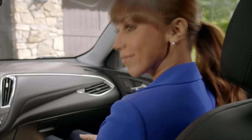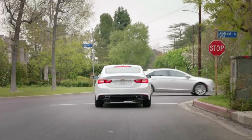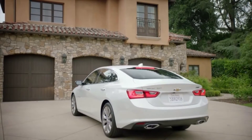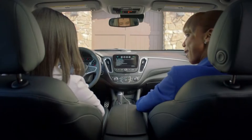Teen Driver is a free, built-in system that coaches young drivers to develop safe habits when they are behind the steering wheel, and produces a driving report card for parents following a teen's use of the family car, truck, or SUV.